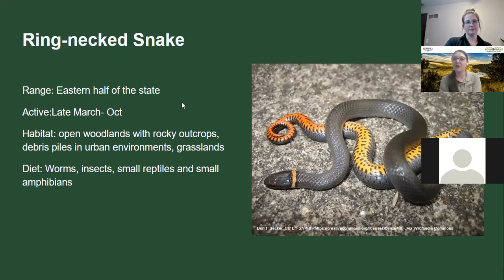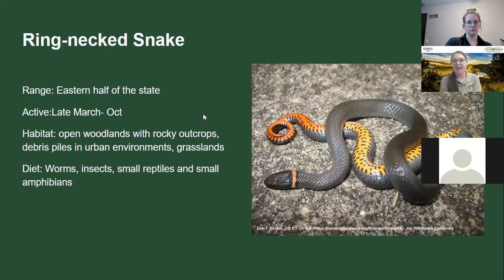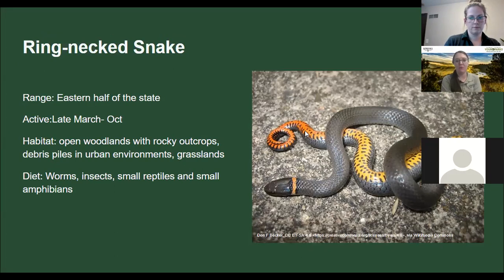The ring-necked snake is mainly in the eastern half of the state, late March to October. It has a bright orange ring neck and a bright red tail it sometimes curls up. They're about the size of a pencil, found in open woodlands, rocky outcroppings, and urban environments. They eat worms, insects, and small reptiles and amphibians — and when younger they go after spiders. They're non-venomous and really super cute.